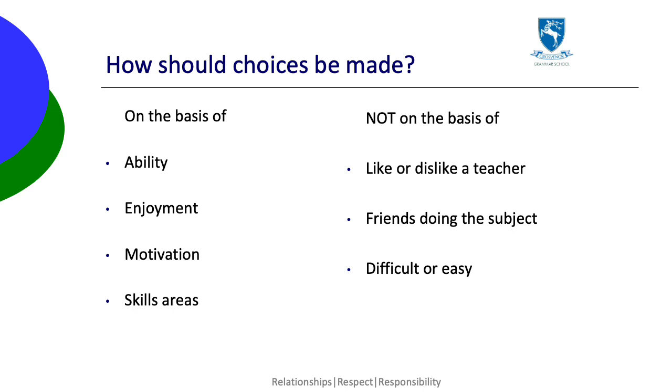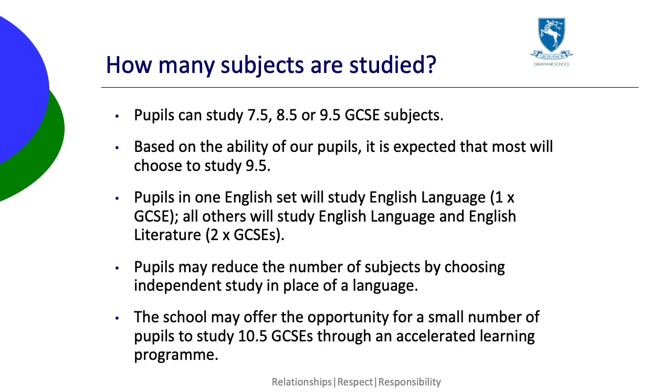Some subjects have specific entry requirements. These are given in the options booklet and need to be considered carefully. Pupils can choose to study 7.5, 8.5 or 9.5 subjects at GCSE. Most pupils will study 9.5, but that will not suit everyone.